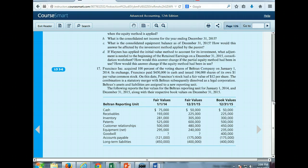The combination is a statutory merger with Beltran subsequently dissolved as a legal corporation. Beltran's assets and liabilities are assigned to a new reporting unit within Francisco. The following reports the fair values of the reporting unit for January 1st, 2014 and December 31st, 2015, along with the respective book values.